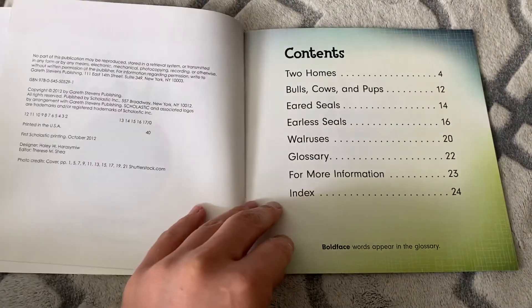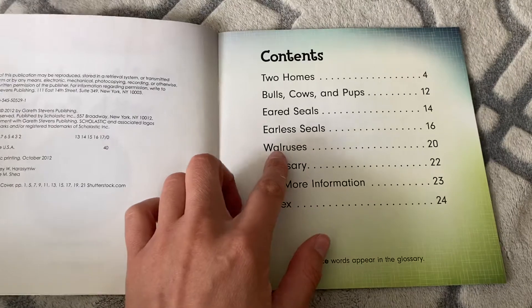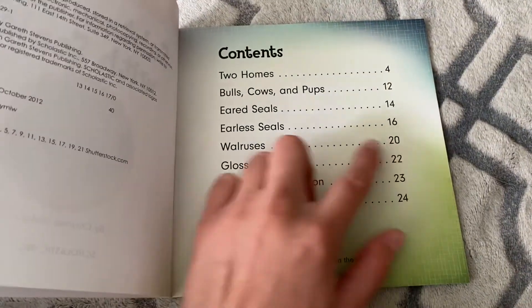I see a table of contents. If we want to learn about walruses, it would be on page 20.